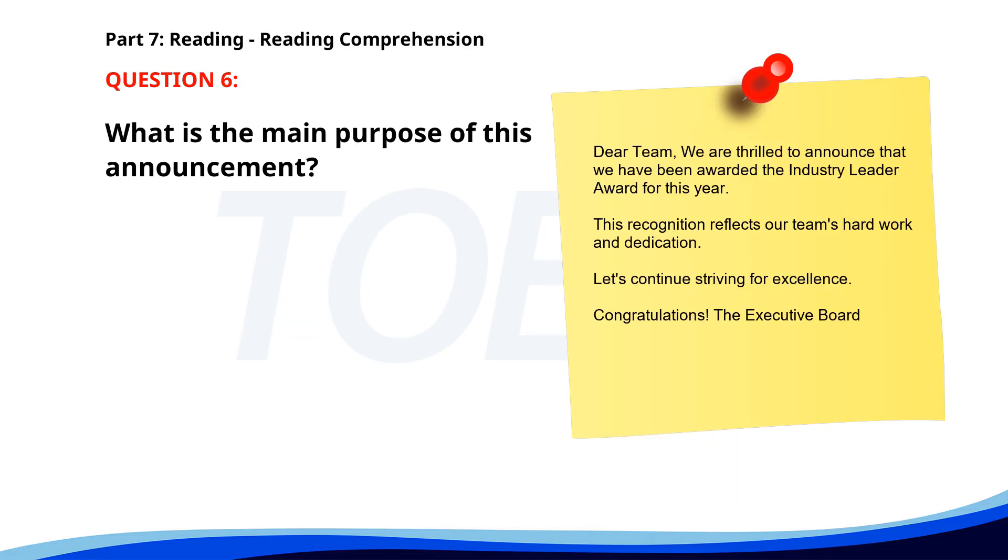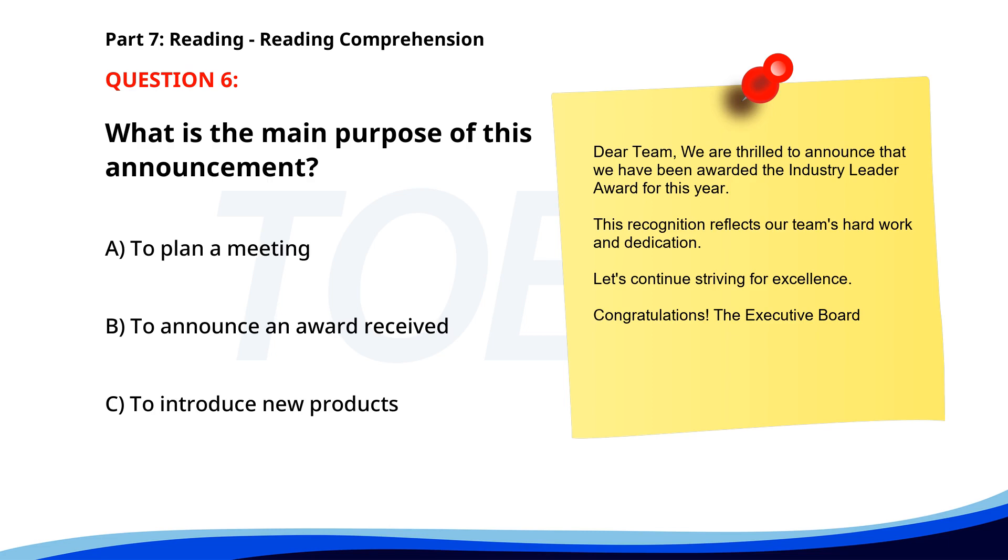Number 6. 'Dear team, We are thrilled to announce that we have been awarded the Industry Leader Award for this year. This recognition reflects our team's hard work and dedication. Let's continue striving for excellence. Congratulations! The Executive Board.' What is the main purpose of this announcement? A. To plan a meeting. B. To announce an award received. C. To introduce new products. The correct answer is B: To announce an award received.